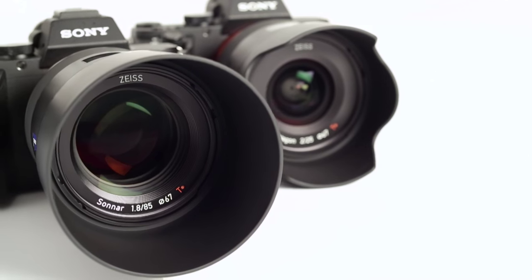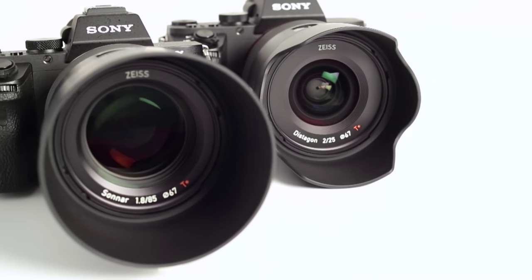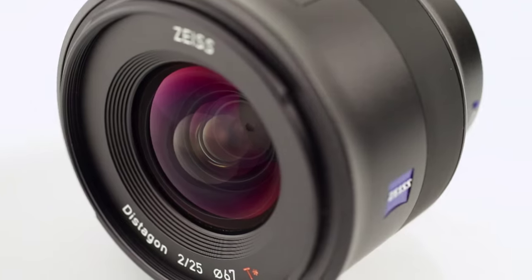Today I would like to introduce an entirely new family of Zeiss lenses: the Zeiss Batis lenses, designed for the mirrorless full-frame system from Sony. It is a line of autofocus lenses that will satisfy even the most demanding users.